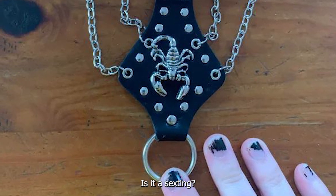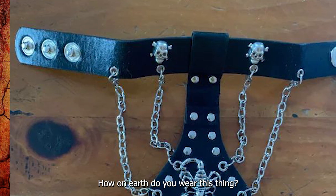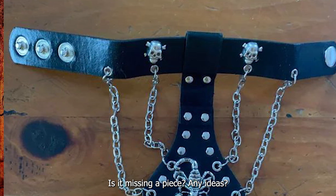Is it a sex thing? It's too small for the neck, too floppy for the wrist, and has no markings or branding. How on earth do you wear this thing? Is it missing a piece? Any ideas?